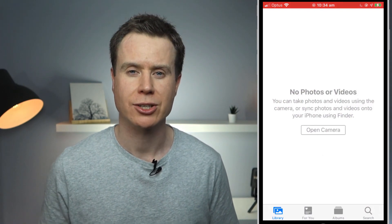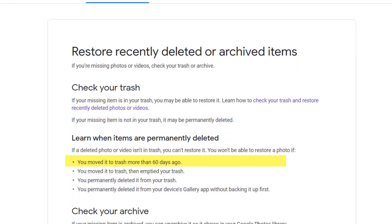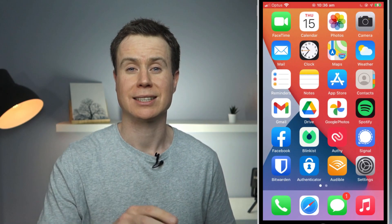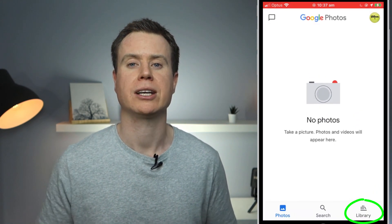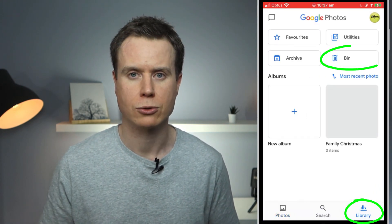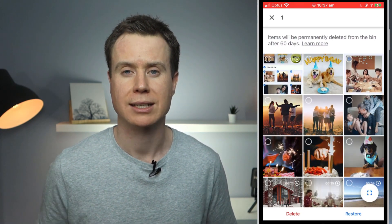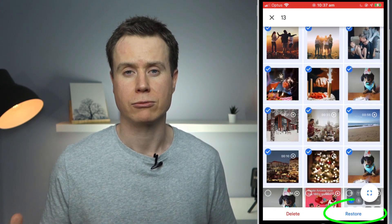If you find yourself in this situation, anything deleted from Google Photos will be held in the trash can for 60 days. In that period, if you click on Library in the Google Photos app menu and open the bin, you can restore your photos simply by selecting them and pressing Restore.